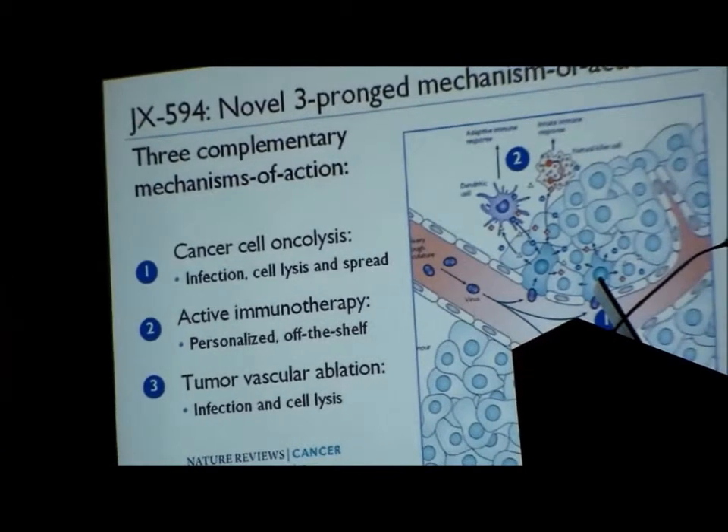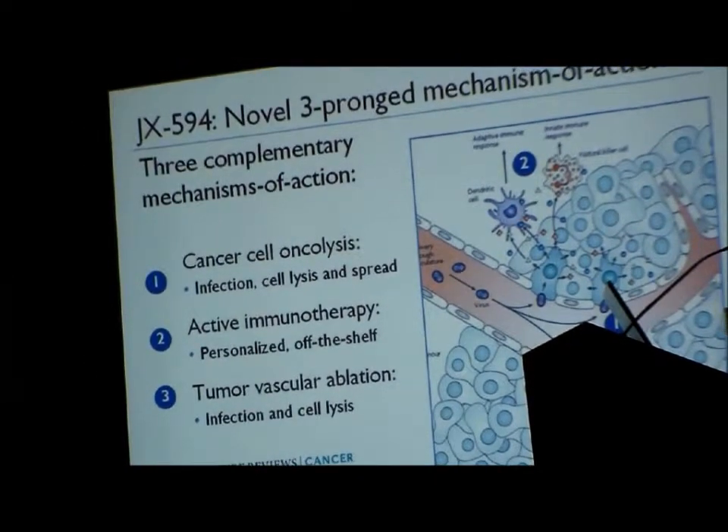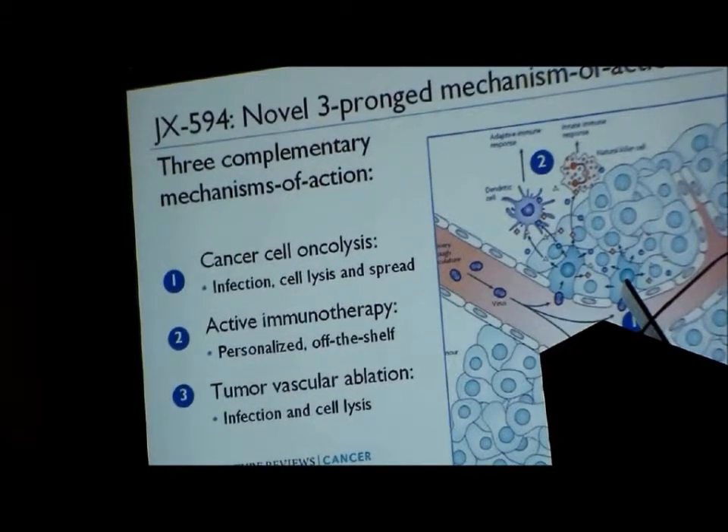As the virus replicates, it releases tumor antigens to infiltrate immune cells. The GM-CSF is an activator and recruiter of antigen-presenting cells. And finally, we've discovered this virus also leads to tumor vascular ablation — that's not something we engineered into the virus, but something we're just starting to understand how it occurs.